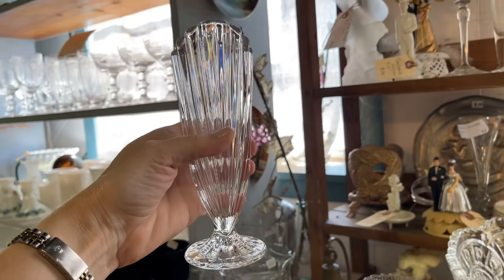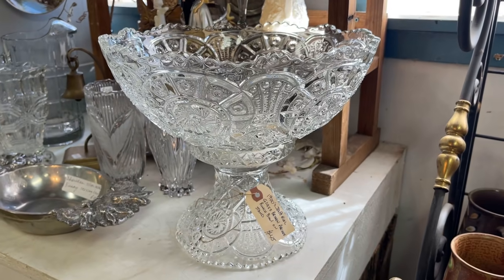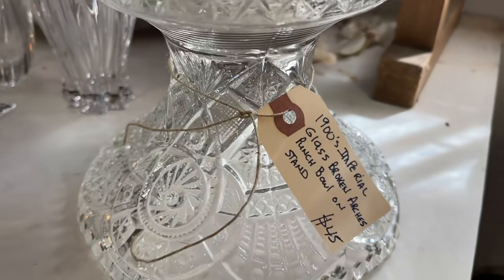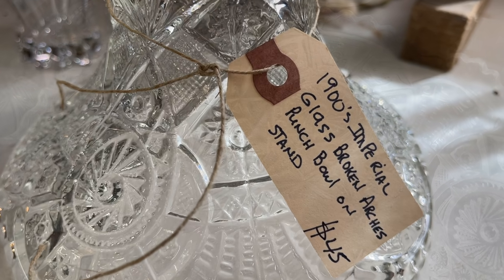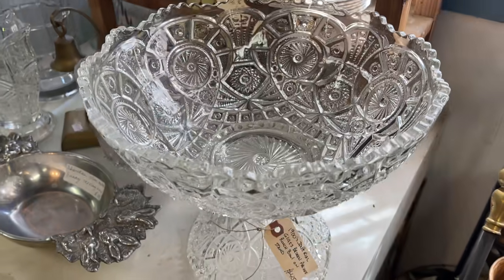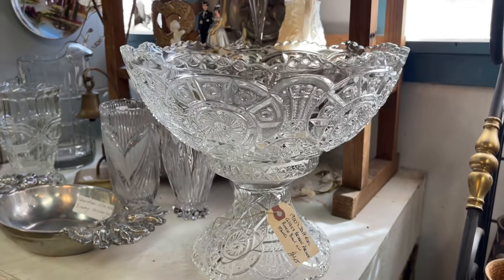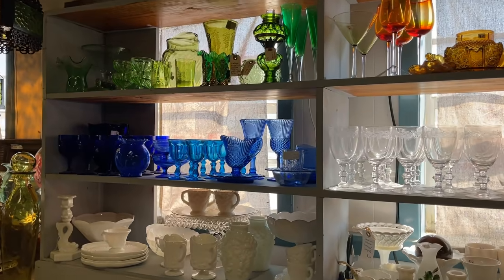A party-perfect punch bowl from the Imperial Glass Company — this is EAPG, Early American Pattern Glass, from the early 1900s, well priced at $45. Think about the many ways you could use this with or without the pedestal: a fruit salad, chips on a buffet, centerpiece bowl — just about anything you can think of.